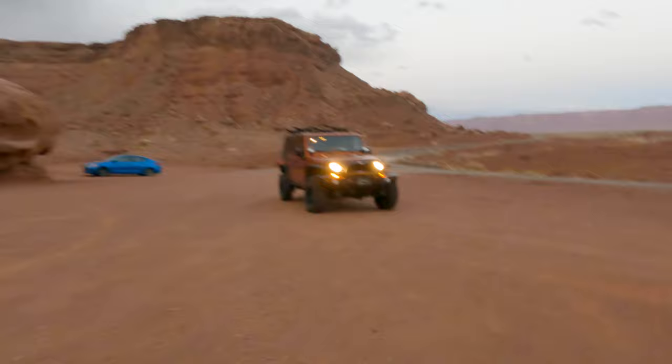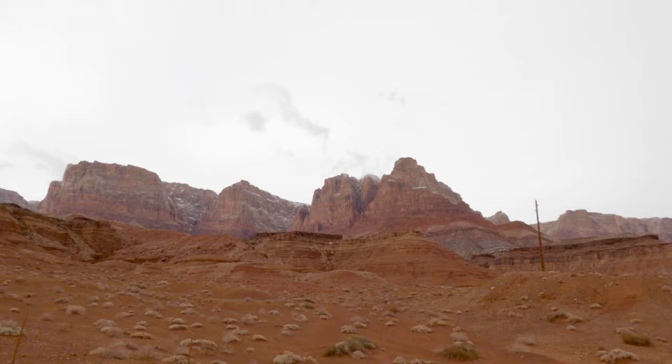The winds were gusting super hard and when the sand hit your skin it felt like you were getting hit by tons of needles, so we decided we'd just come back another time.